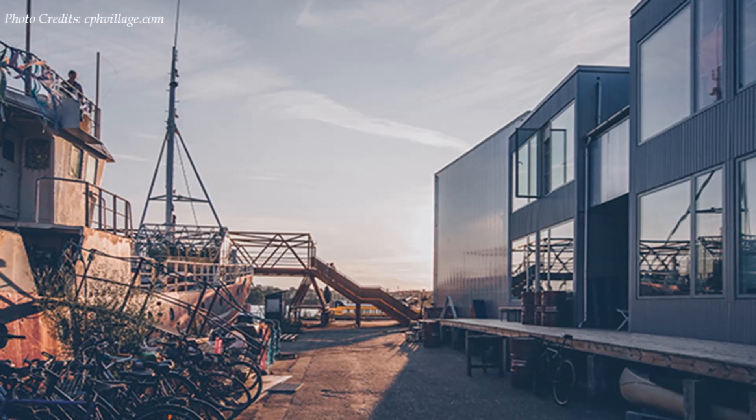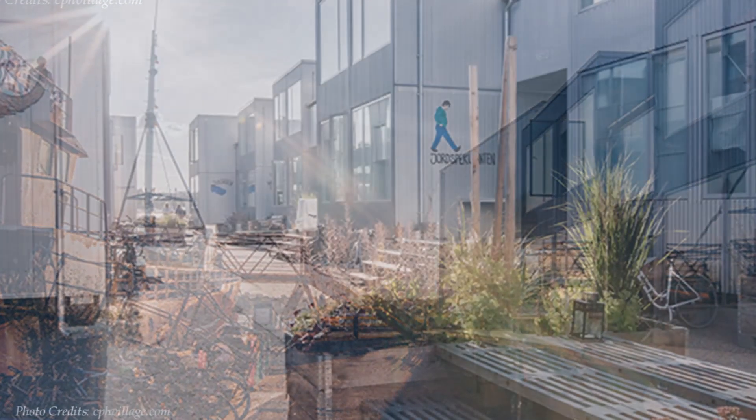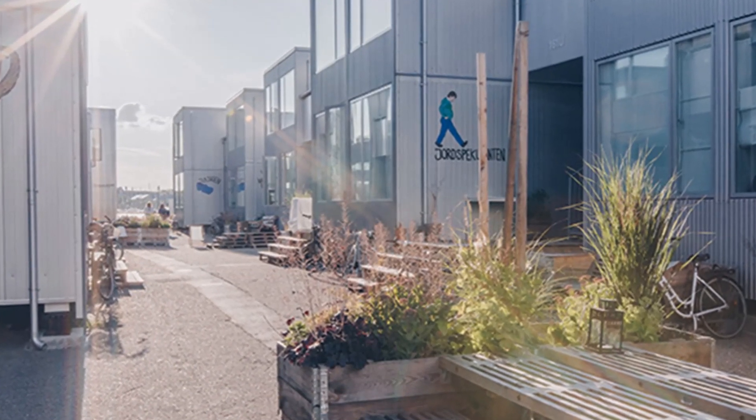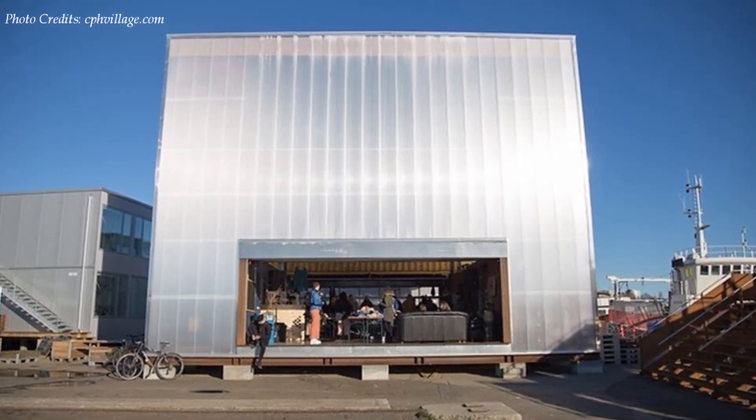The exterior is finished in high quality, low maintenance materials including corrugated steel siding and translucent polycarbonate screens, which give the buildings a sleek, modern appearance with an industrial touch.